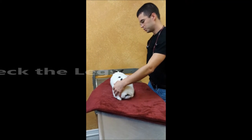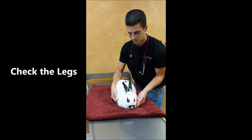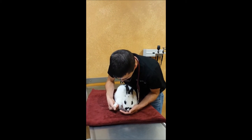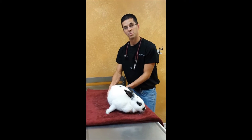The last thing is to check their legs. Sometimes I'll wrap them in a little towel and just take a look at their feet and toes. Then I'll check all four legs to make sure there are no problems going on there.